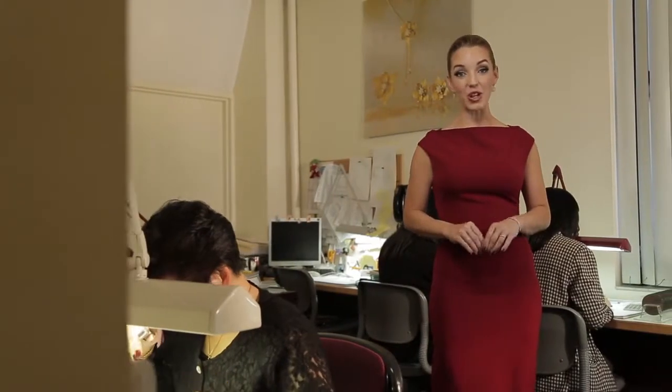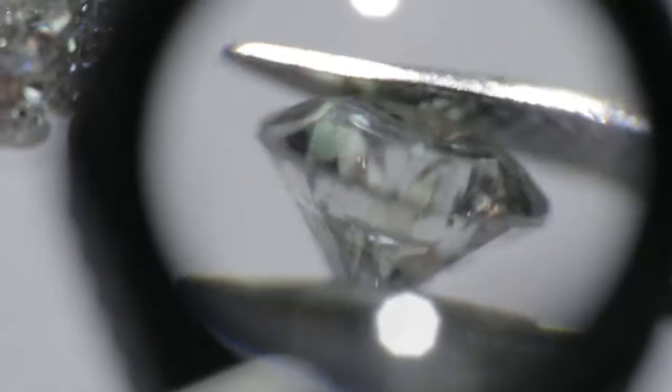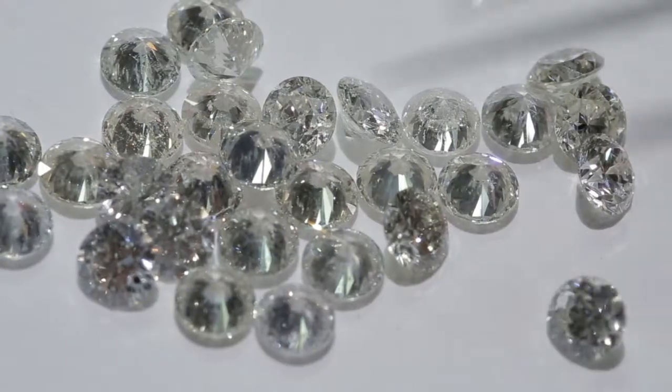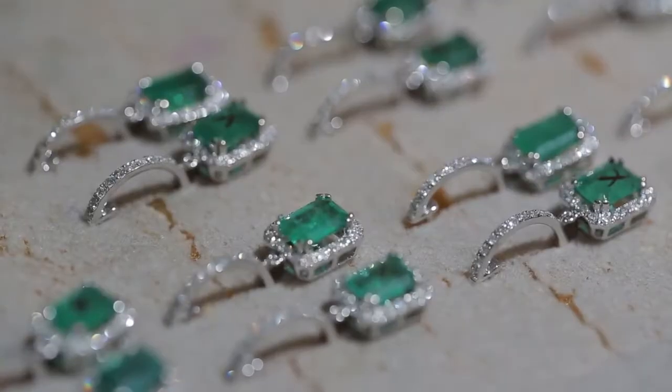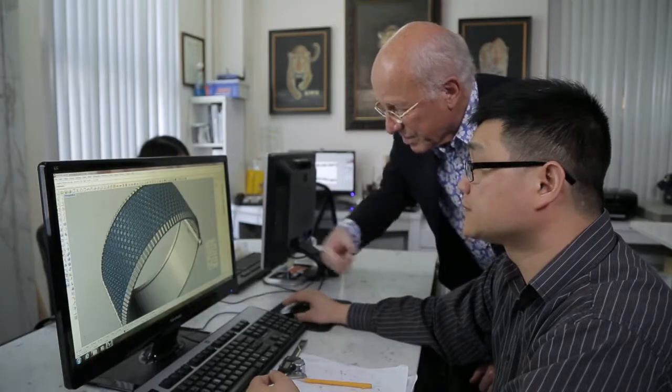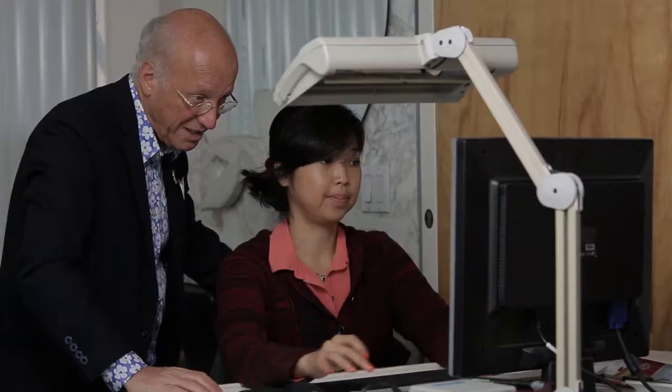Effie Jewelry sets over 200,000 carats every single year. Diamond specialists sort the stones by size and color to ensure brilliance in every piece of jewelry. Effie works with a team of designers to create his timeless designs. To tell you a little bit about it, here is Effie in his own words.